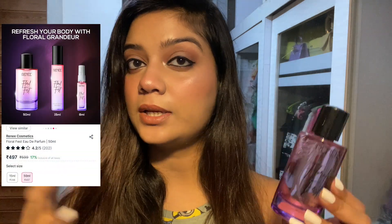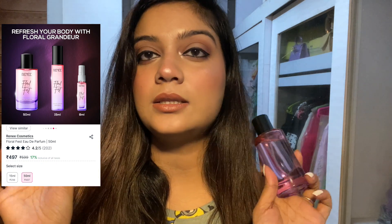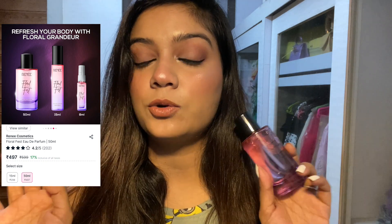On the back it says it's a beautiful floral mild sweet perfume, so if you like floral fragrances, this is true to its name — it is a Floral Fest. Now talking about pricing, this retails for 600 rupees for 50ml, but on Nykaa you'll get it for around 499-450. They also have a smaller bottle for 300 rupees and an even smaller 10ml size, so you can try it out before going for the full size.